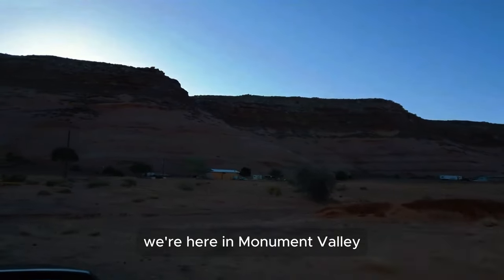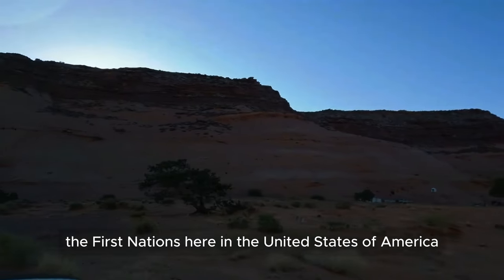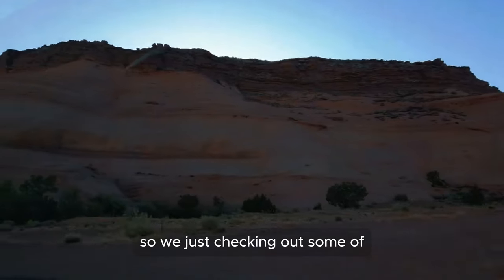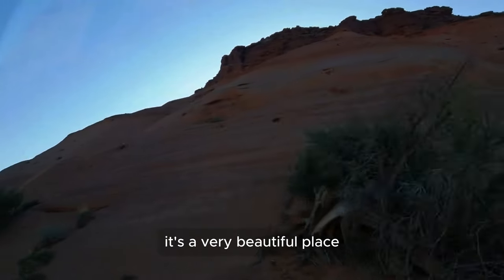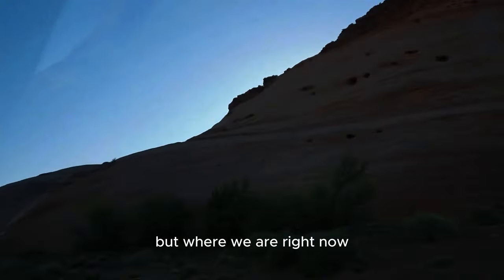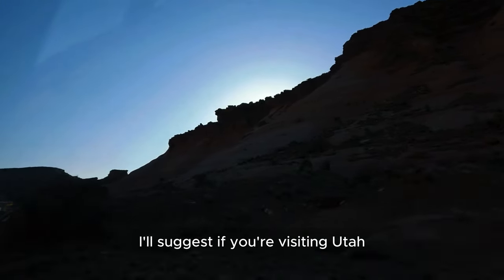We are here in Monument Valley, just checking out some of the neighborhood of the Navajo Nation. These are the first nations here in the United States of America. Look at these rock formations — it's a very beautiful place. This is actually on the border of Utah and Arizona, but where we are right now, this is Utah.